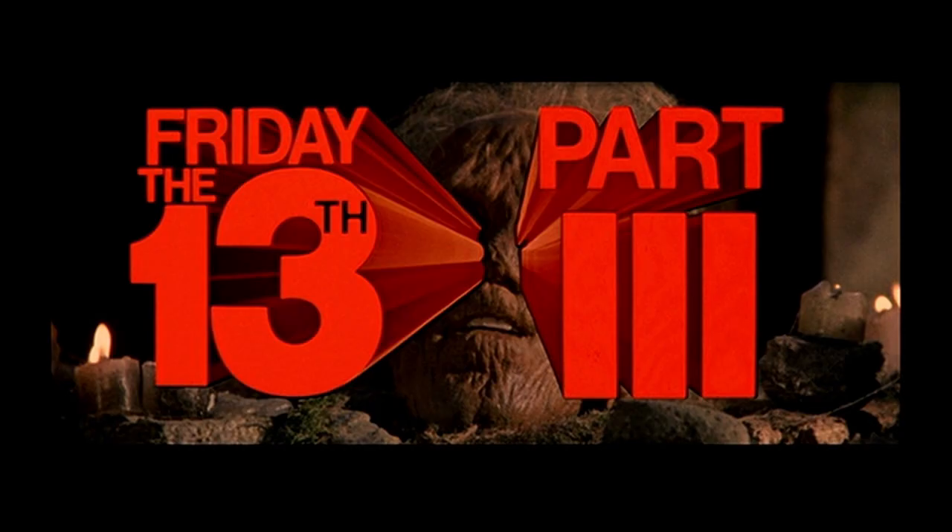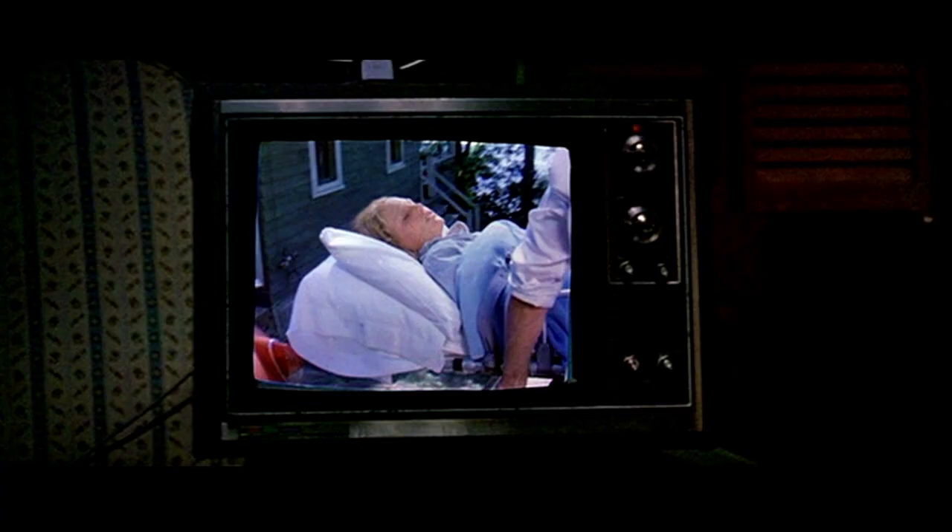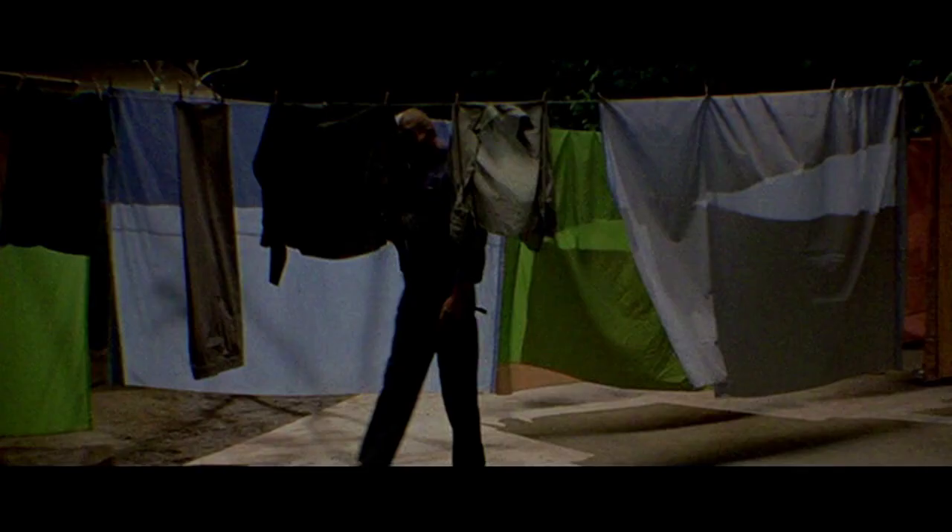It's supposed to take place the day after Friday the 13th Part 2 as an immediate follow-up and continuation. But we start out at a country store owned by two people, Harold and Edna, and it is evening. On the news, Edna hears the reports of the murders found at the camp, and they note Ginny as a survivor was taken to the local hospital. It shows her being taken away from the scene at the end of Part 2, which was the following morning you would think, but it almost seems like this scene is supposed to be the same night.